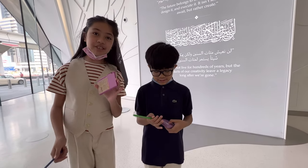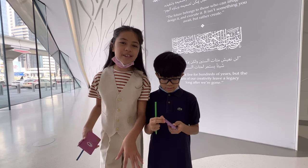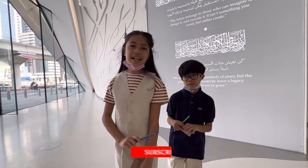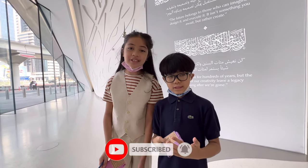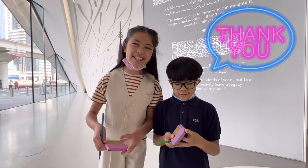Thank you so much for this remembrance and for letting us come in for at least 10 minutes. Hope you subscribe, like, and turn on the notification bell — share with your friends, family, or anybody you want. Thank you so much, hope you enjoyed it!